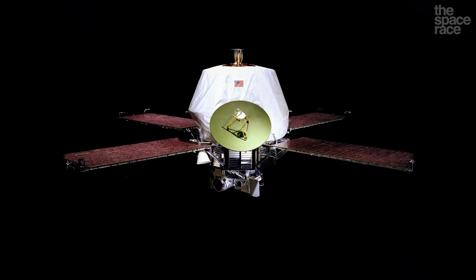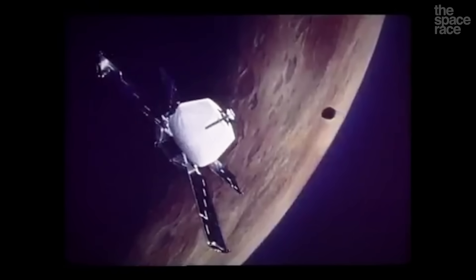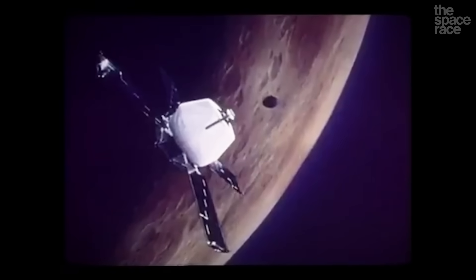Arriving in 1972, Mariner created a detailed photographic examination of the Martian surface, mapping out around 70% of the planet's landscape and discovering both the deepest valleys and the tallest peaks in the known solar system.